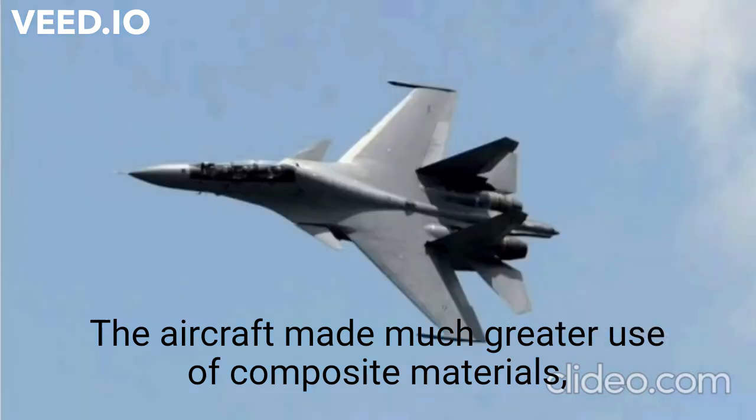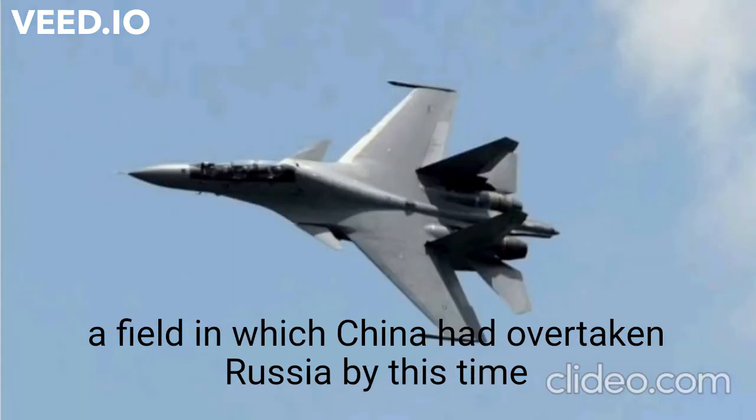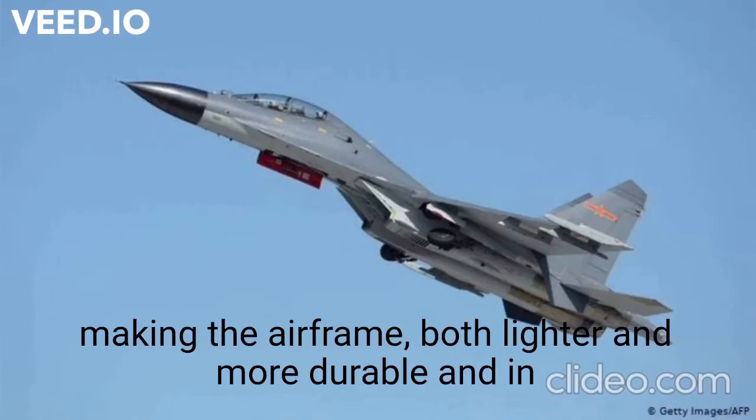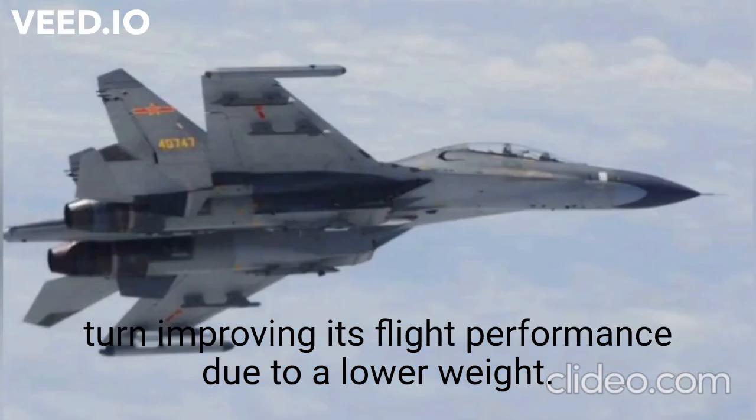The aircraft made much greater use of composite materials — a field in which China had overtaken Russia by this time — making the airframe both lighter and more durable and in turn improving its flight performance due to a lower weight.